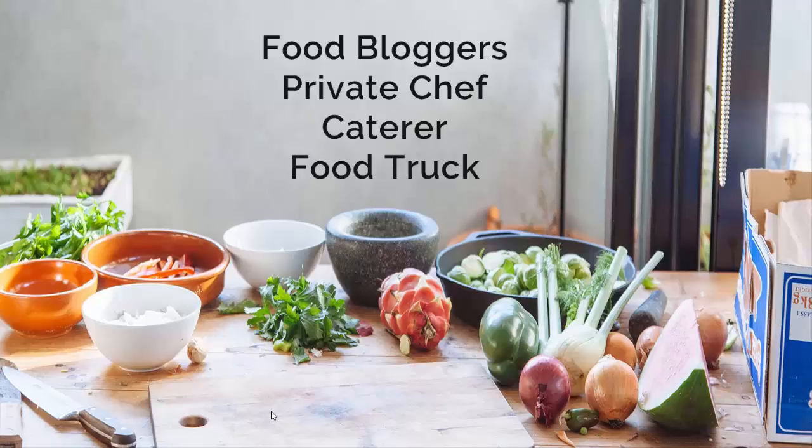Hey food bloggers, are you trying to get more people to read your blog? Or maybe you're a private chef, you have a catering business, or you own a food truck, and you're trying to boost your business and make more money in your food business?